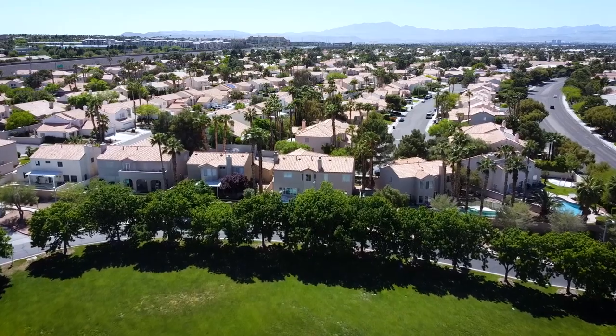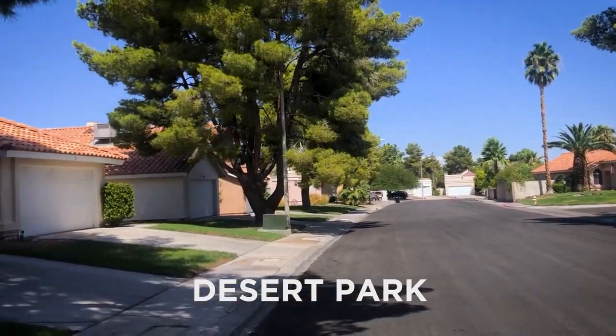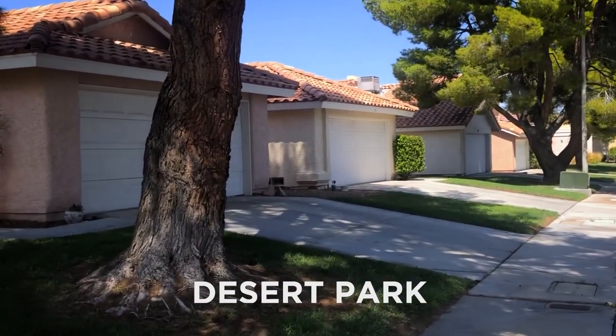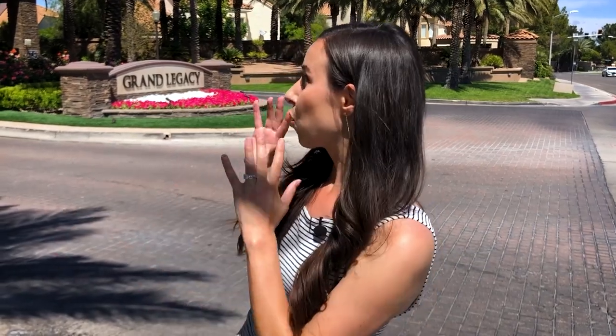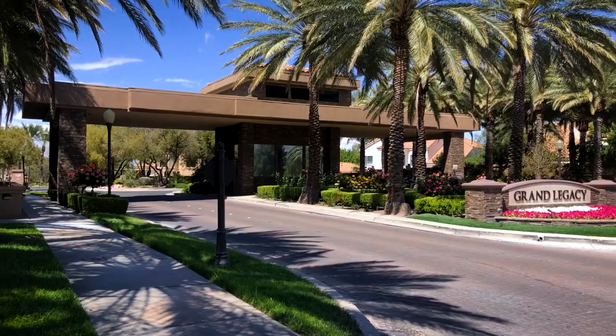One of my favorite things about Green Valley South is really the range of houses that you can buy here. There's everything from entry-level homes — I'm going to link to one of our favorite neighborhoods in this area called Desert Park where you can get really nice homes for $300,000. And then there are also gorgeous luxury neighborhoods in here as well that are guard-gated.